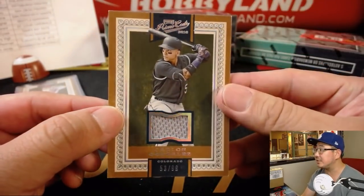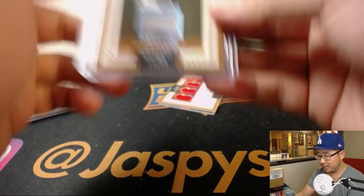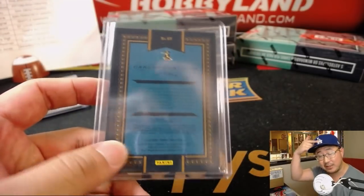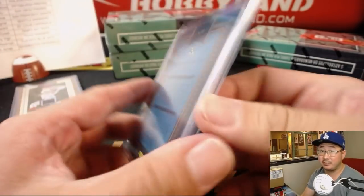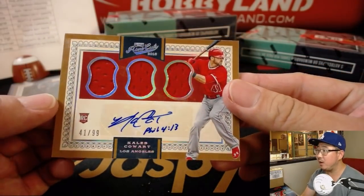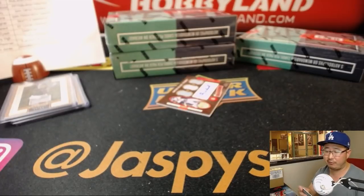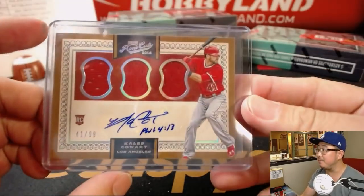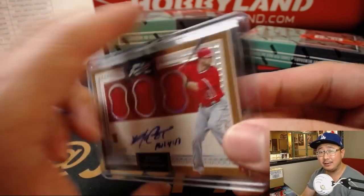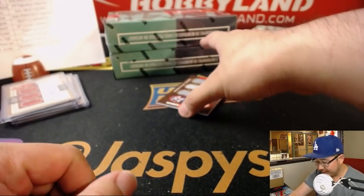We've got Carlos Gonzalez 53 out of 99 for the Rockies — that'll be for JMV as well. Rockies playing some great baseball lately; my Dodgers are going to be facing the Rockies in a couple days, it's going to be a tough fight. We have a triple relic and autograph — Caleb Cowart 41 out of 99 — goes to the Los Angeles Anaheim Angels California of Anaheim in Los Angeles. Jacob Z with that one, Philippians 4:13 — game-worn, sending a lot of letters.